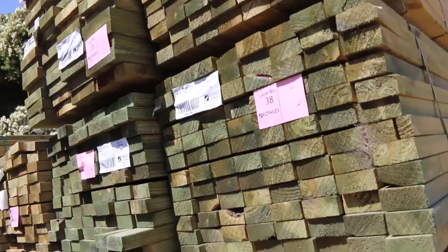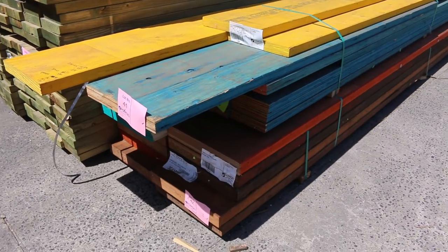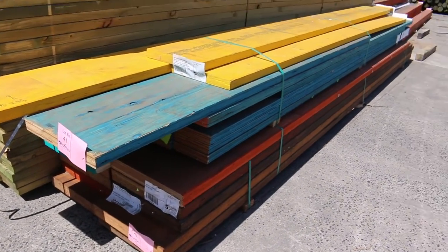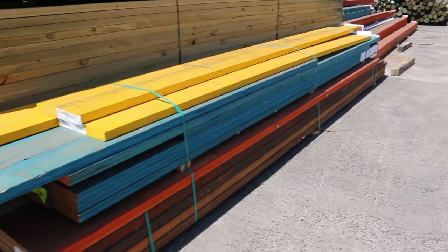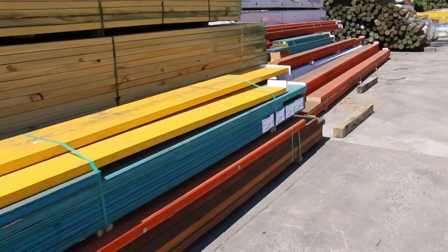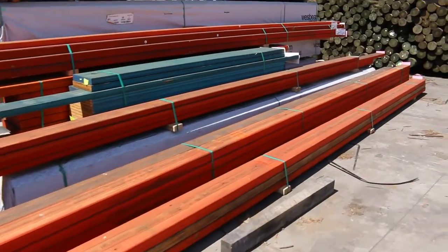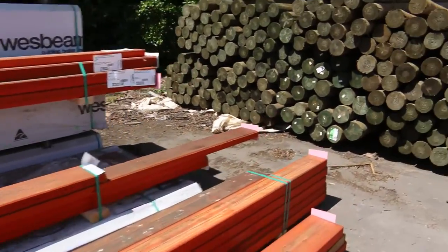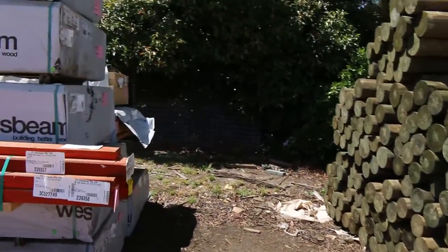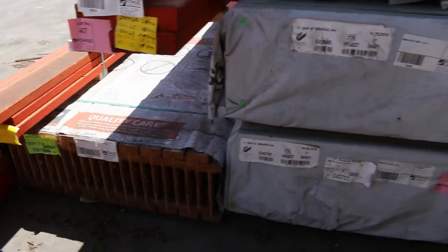Had almost two semi-loads of assorted LVL beams. Have a look at some of this stuff guys — nice and early up in the auction. There's lot 41 and 42, some massive big LVL beams. Check your catalogue for the details. Got some stuff here that's around 7.8 metres long. Some nice big packs there.